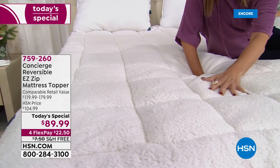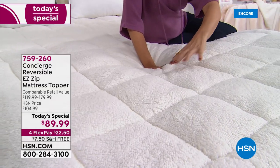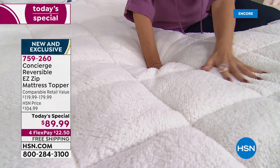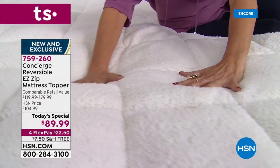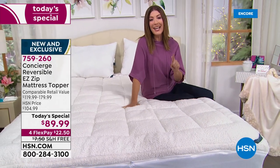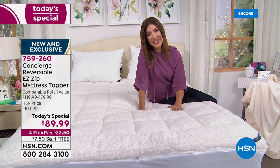This is the faux Sherpa side. Isn't it rich? It is super soft. It gives you incredible loft, wonderful support. It cradles you in comfort. It keeps you warm and cozy. It protects your mattress. It is so inviting, so incredibly warm. And it does so much more — that's just one side of this amazing today's special.